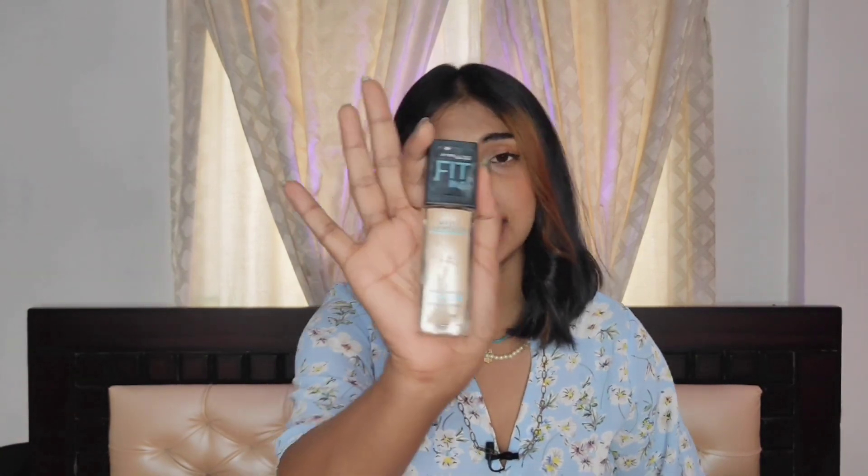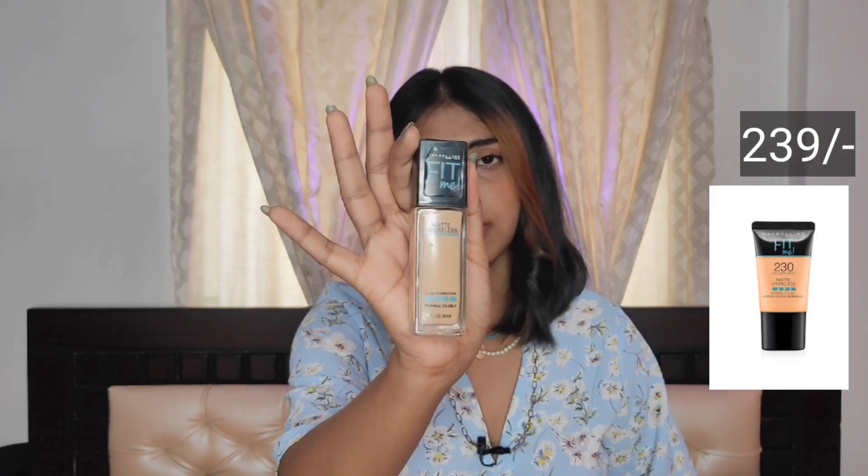Coming to foundation, I am giving you three options. First, you can use a foundation which also has primer along with it. Or second, you can use a foundation by itself. For that, I am going to recommend Maybelline Fit Me foundation — I still use this. My shade is 240 Natural Buff. Foundation-wise, you can definitely go for Maybelline, which is the best in terms of affordability, and the medium coverage is very good. If you don't want that, you can also use a Lakme which is just for Rs.150.